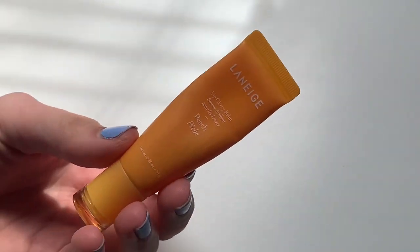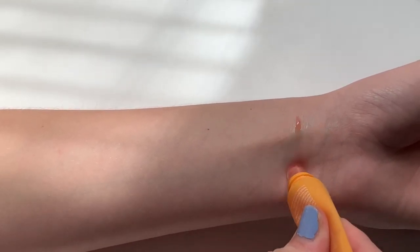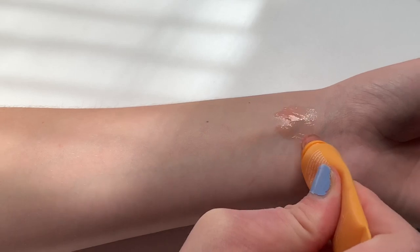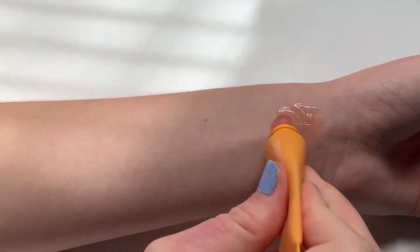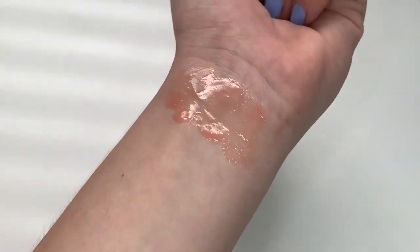Let's start with my Laneige Lip Glowy Balm in the shade Scent Peach. This is in my project pan — I forgot to include it in the last update, but I'll be sure to include it in the future. I bought this because I've gone through one and a half of my lip sleeping mask, and that's basically all I wore in college and in class too. It doesn't do a ton for hydration, and I do like the lip sleeping mask better. I find it doesn't give that much of a tint, so I don't think there makes a difference between which shade you get.